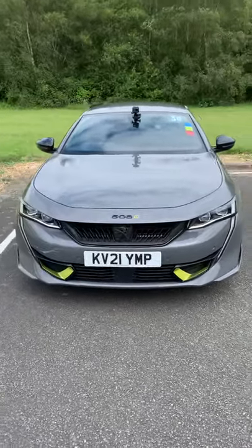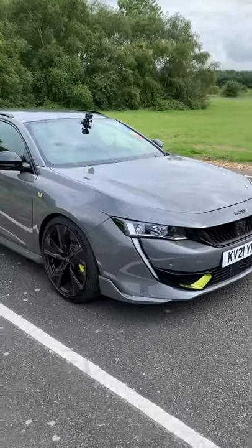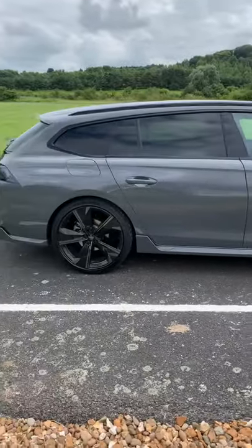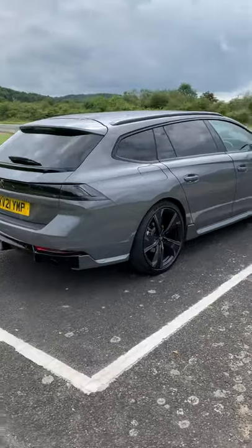360 walkaround of the hybrid Peugeot — the most powerful road car that Peugeot do — the 508 PSE, which stands for Peugeot Sport Engineered. This is the SW, so it's the estate version, 360 brake horsepower.